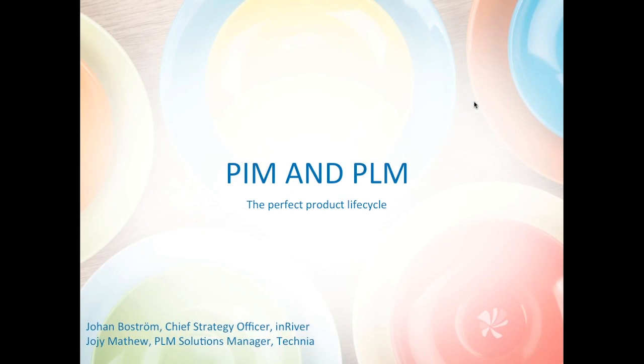Hi, and welcome to this webinar, The Perfect Product Life Cycle. My name is Johan Bostrom, and I'm the Strategy Officer at InRiver. And with me I have Joe G. Matthew, the PLM Solutions Manager at Technia, and he will talk about how to get this working in practice and give you a short demo of the integrated solutions.